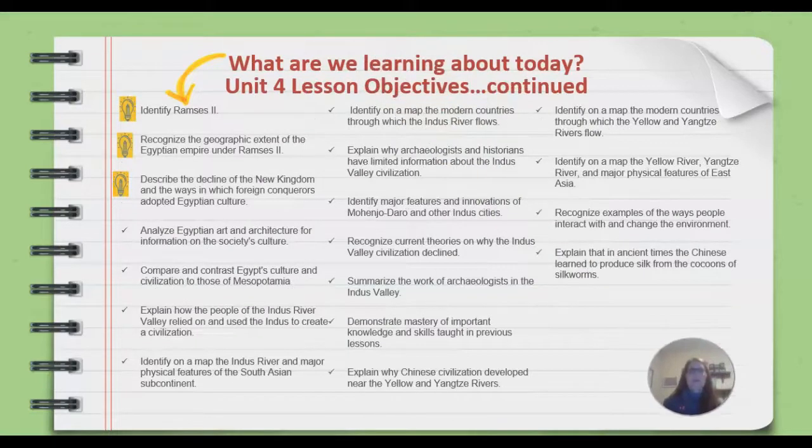What are we learning about today? Our Unit 4 Lesson Objectives. We're going to identify Ramses II, recognize the geographic extent of the Egyptian Empire under Ramses II, and then describe the decline of the New Kingdom and the ways in which foreign conquerors adopted Egyptian culture.